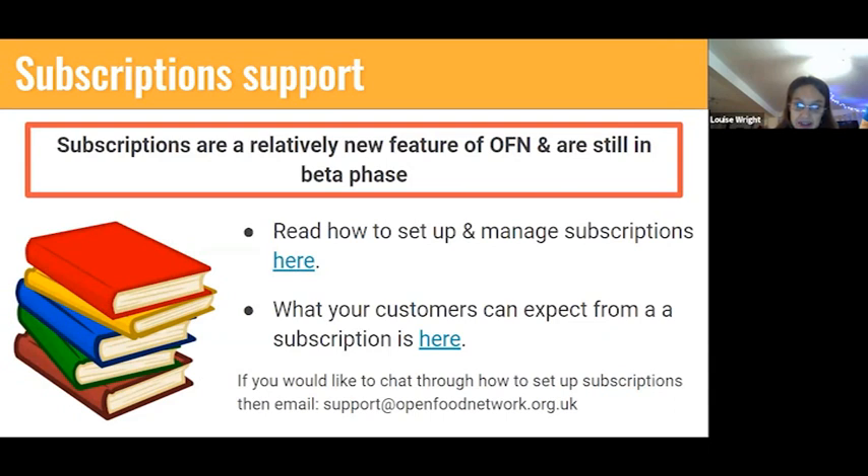You'll get these slides afterwards and there's a link in them on how to set subscriptions up if you haven't read that section in the user guide. There's also a new section in the user guide all about how your customers experience OFN when they shop with you — that might be something to read through before you think about offering subscriptions, just to see what it looks like from the customer's point of view. If you really want to set this up for your enterprise, drop us an email and we can arrange a screen share, talk you through it, and send you the recording as a reference.